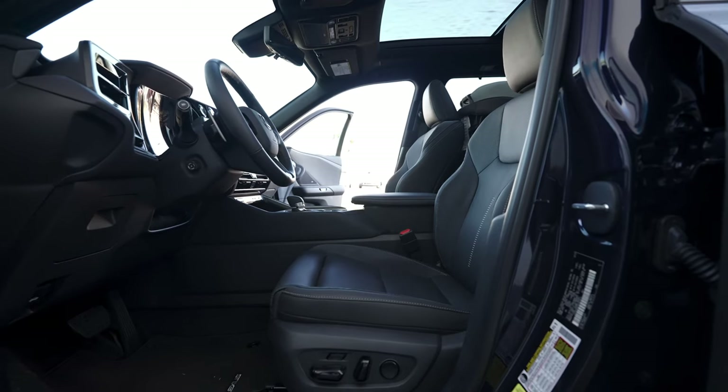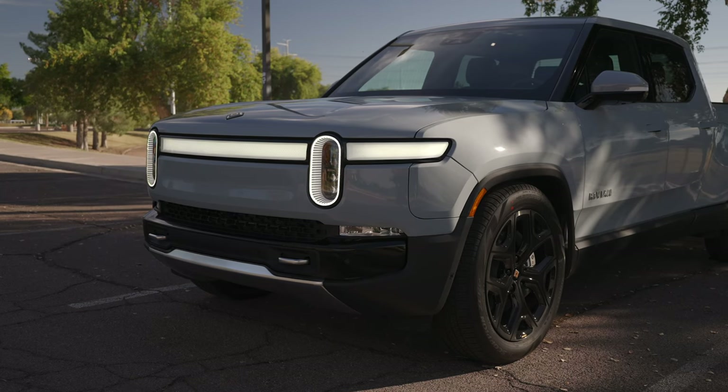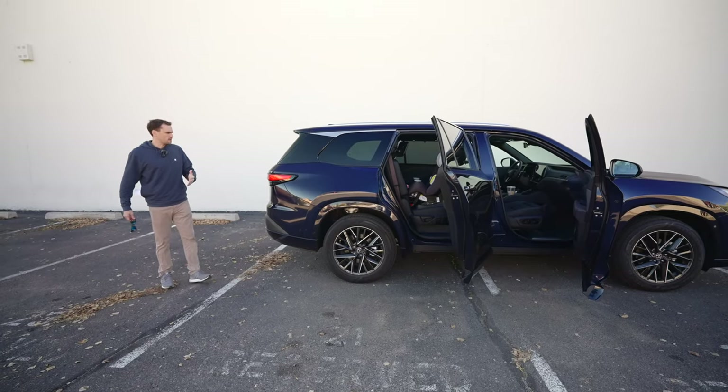They have every option available, and there's something really nice about it. I review a ton of electric cars — I drive a Rivian R1T and a Tesla Model Y — but there's something kind of nice about not having to worry about putting a charger in your house or figuring out where to charge on road trips.